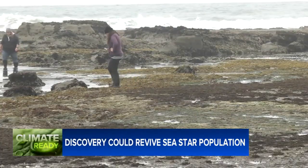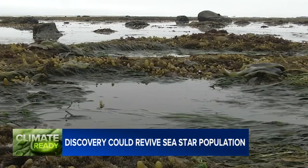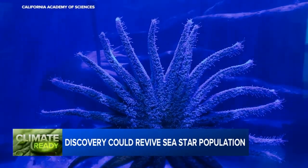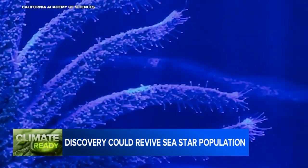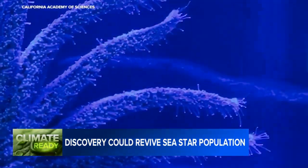The sea star population has been decimated along the northern California coast for more than a decade. Academy scientists have been working on ways to bolster their numbers, finally catching a break when a separate research team pinpointed a bacteria that's been killing the stars.